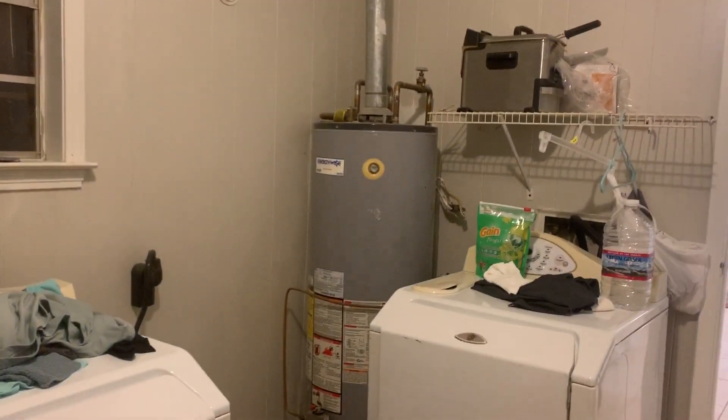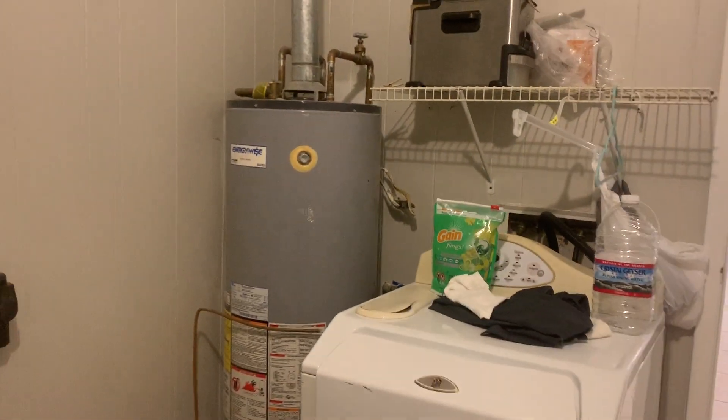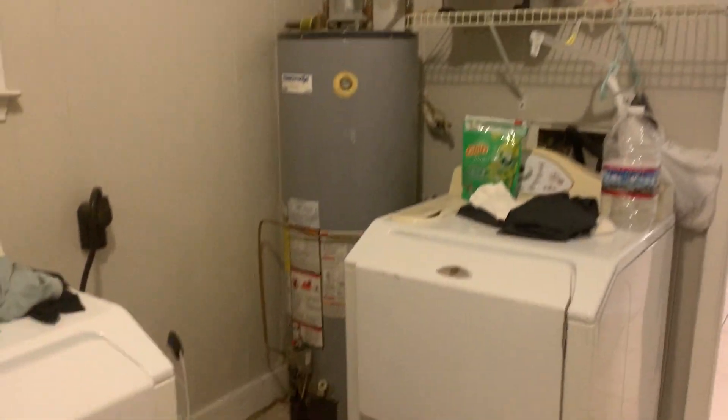That looks like that window has been covered up. There's your water heater — I can't tell what year it is, but it doesn't look terribly old. The HVAC looks relatively new as well.